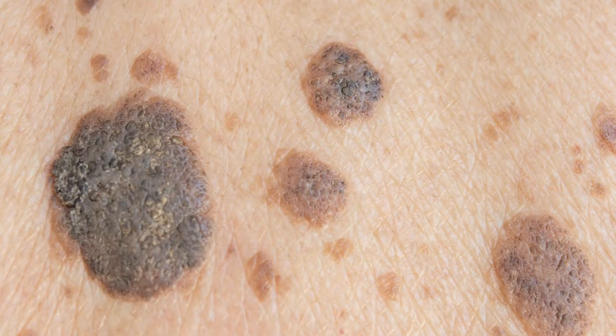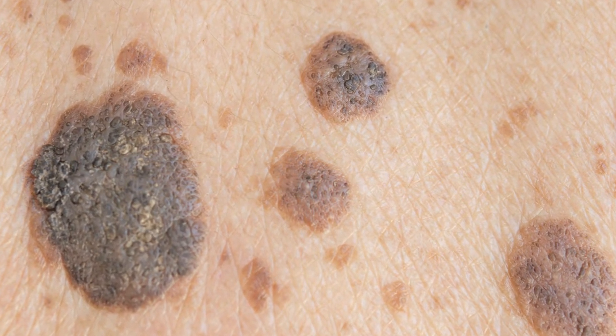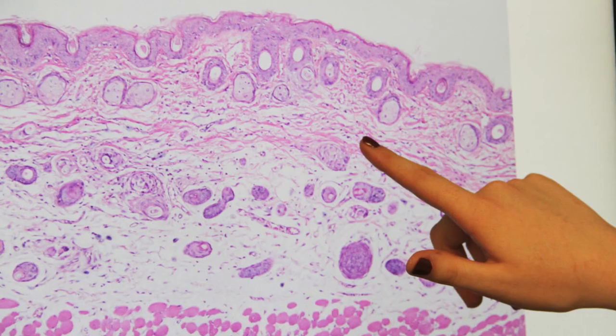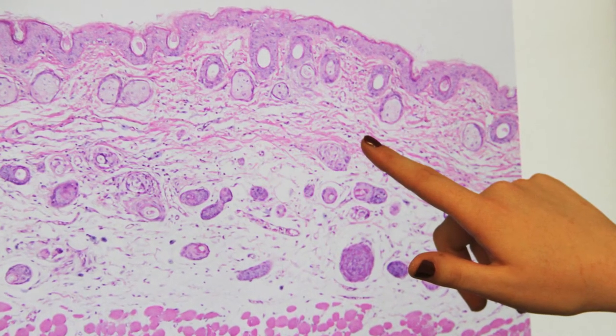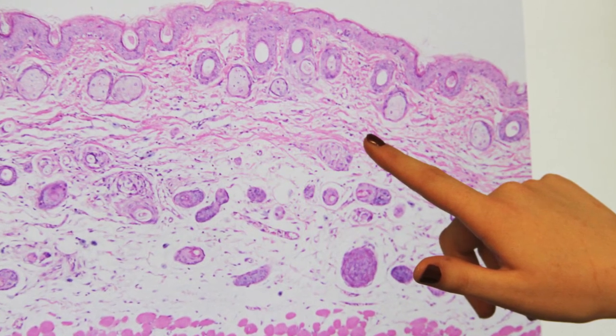Intralesional therapies are a relatively new class of medications that are delivered directly into a skin cancer tumor. The medication is delivered directly into one or more skin cancer tumor sites, which can be on the skin, in the lymph nodes, or within other organs.